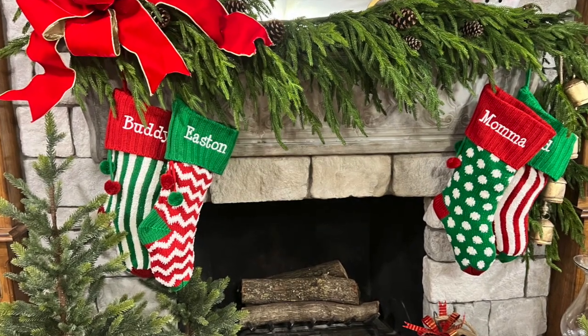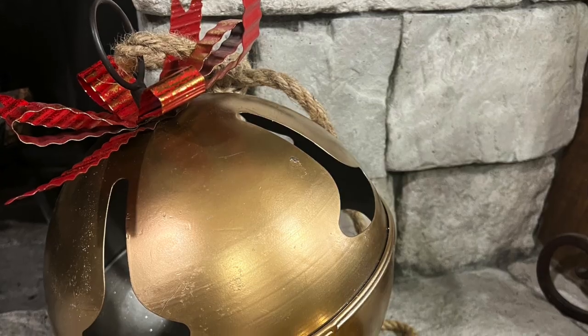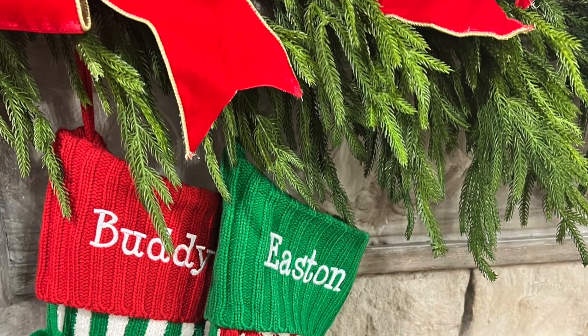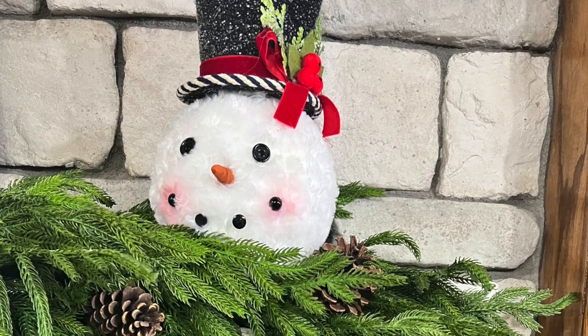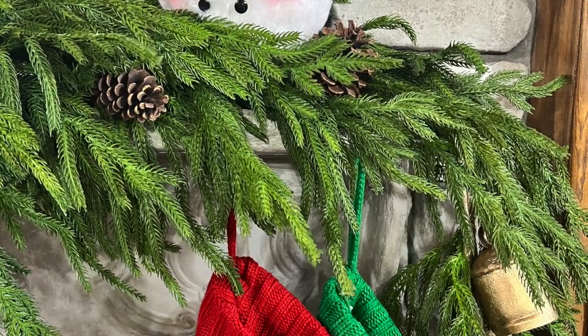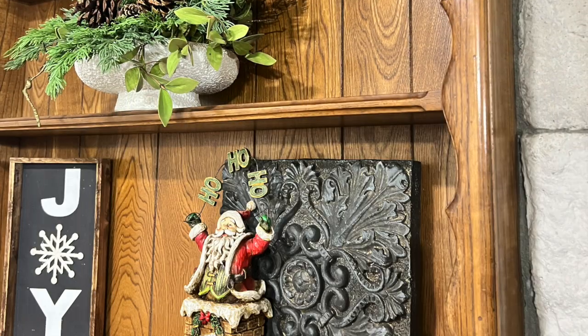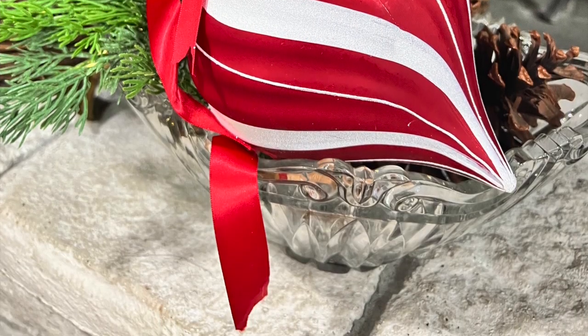Friends, I'm so glad that you joined us today. I know this is a short video, but I hope you'll go over and check out those stockings at Personal Creations. I hope this mantle has given you some inspiration and a way to decorate your home. This garland is from Kirkland's — it's the Norfolk Real Pine and it is beautiful. She's had it for a couple of years now and we love using it in our homes.